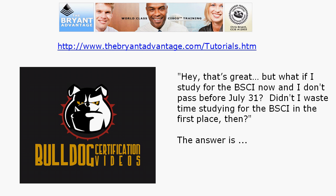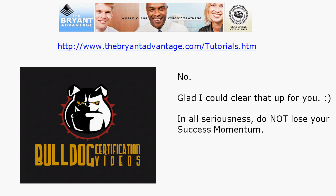Now you're wondering why I read that instead of just showing it — it ties into a question I'm getting from a lot of students: 'That's fantastic, but what happens if I study for the BSCI now and something happens and I don't pass before July 31st? Didn't I waste time studying for the BSCI in the first place?' The answer is unequivocally no.